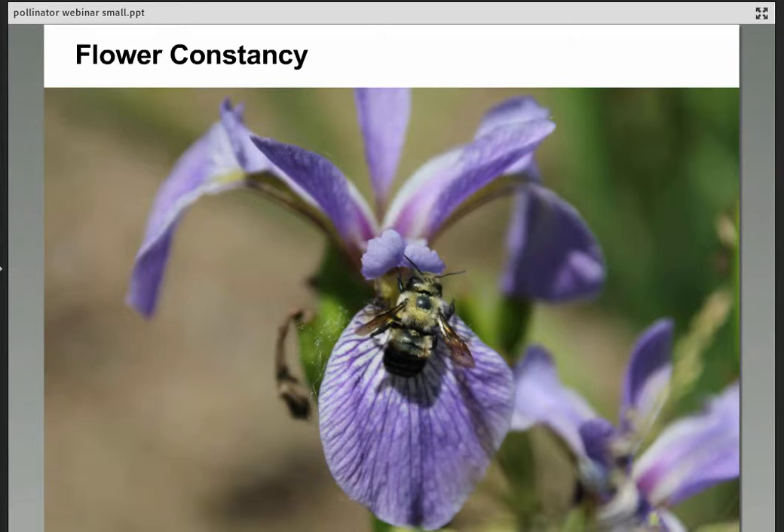Bees also have a behavior called flower constancy, or flower fidelity — the tendency to visit the same species in the same foraging visit. A bee working apples in an orchard will visit those apple flowers and isn't distracted by dandelions or hawthorn. It's a good strategy for the bee because it helps her stay on flowers offering a reward, and it's great for the plant because pollen goes to a receptive flower of the same species rather than being wasted.